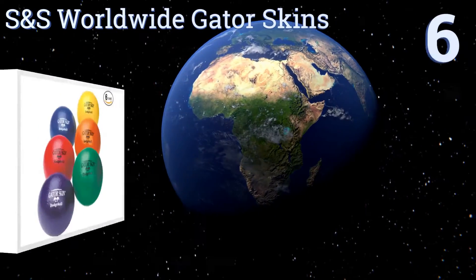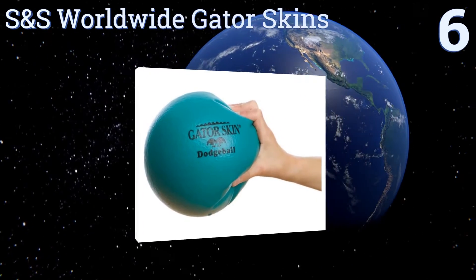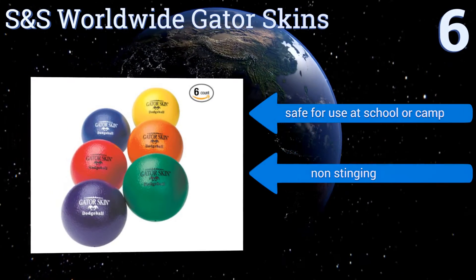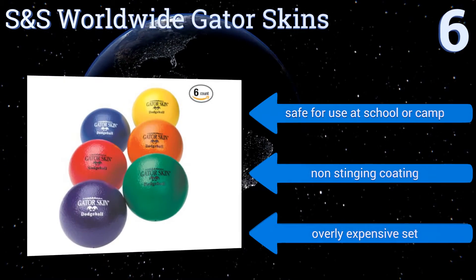Starting off our list at number 6, the S&S Worldwide Gator Skins manage to be both tough and soft to the touch. They're weighted heavily enough for long straight throws yet offer enough give to reduce the force of impact experienced by their helpless victim. They're safe for use at school or camp and have a non-stinging coating. However, it is an overly expensive set.